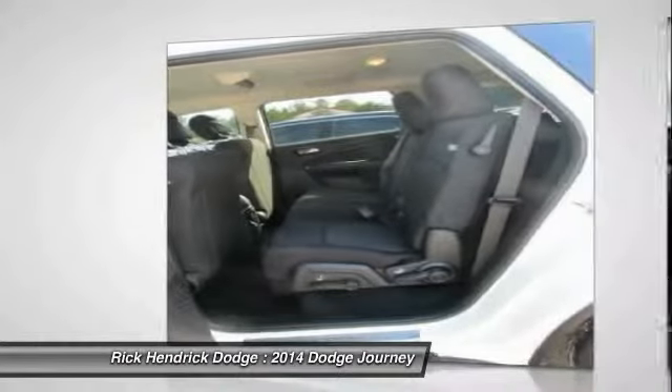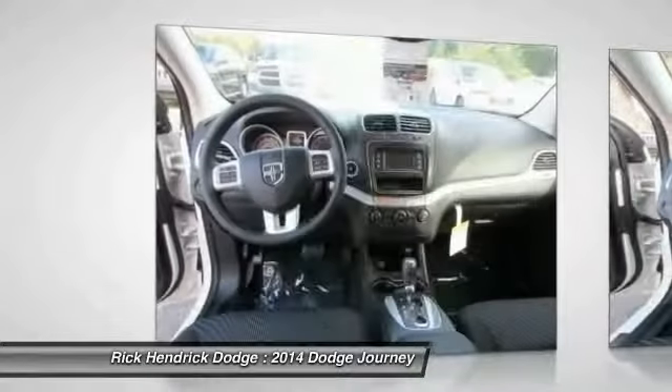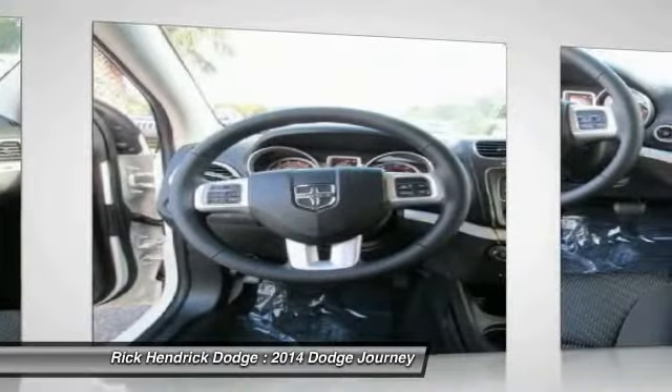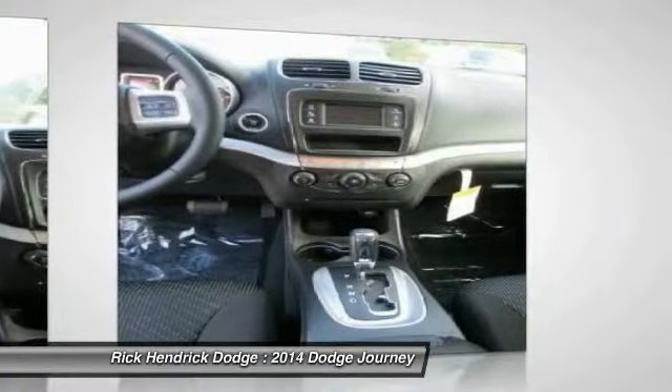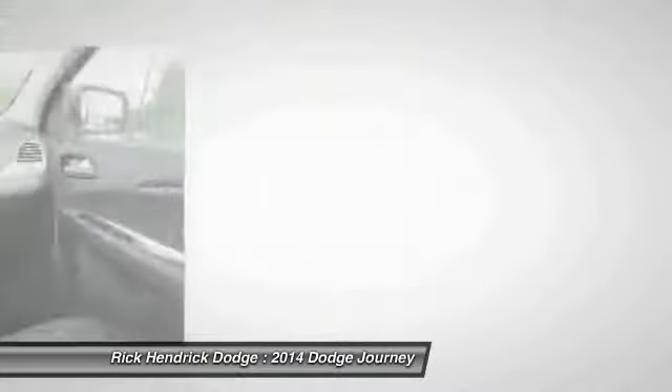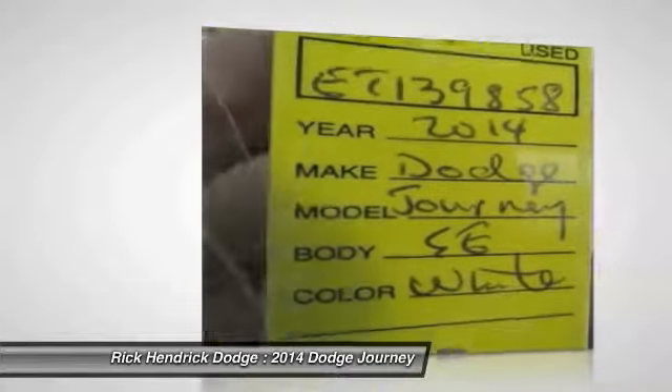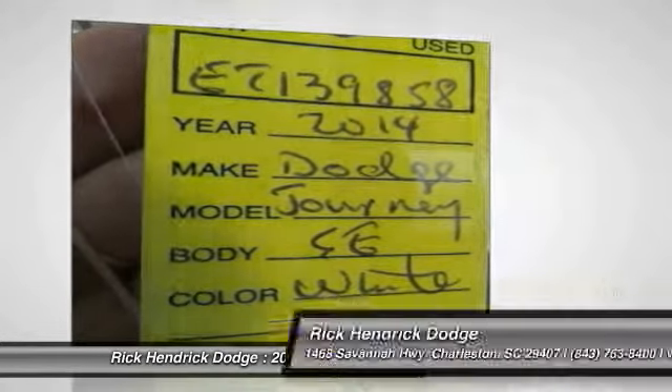stability control, adjustable steering wheel, power steering, keyless entry, cruise control, four-wheel disc brakes, and front-wheel drive. If affordable style and reliability are what you're looking for, this vehicle couldn't be more perfect — drive it today.